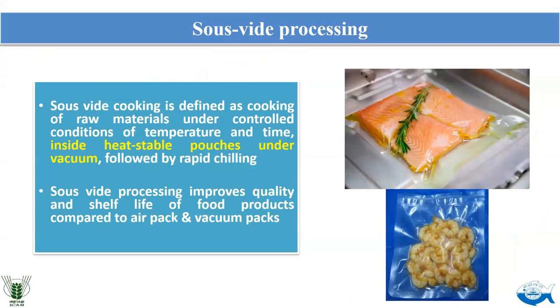The next technique is sous vide processing — a French term meaning 'under vacuum.' Food products are packed in heat-stable pouches, vacuum packed, and then cooked under controlled conditions of temperature and time, followed by rapid chilling. Cooking is done at a low temperature for a very long time — from 8 hours up to 48 hours — in a controlled water bath. This can improve the quality and shelf life of food products compared to air packing or vacuum packing.